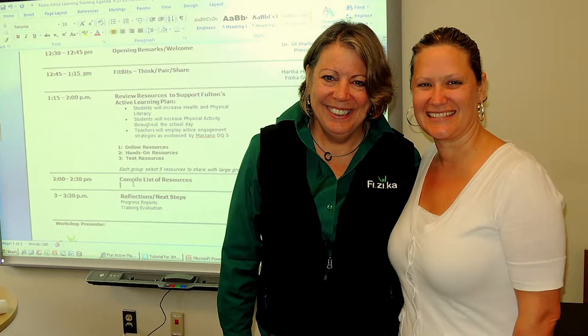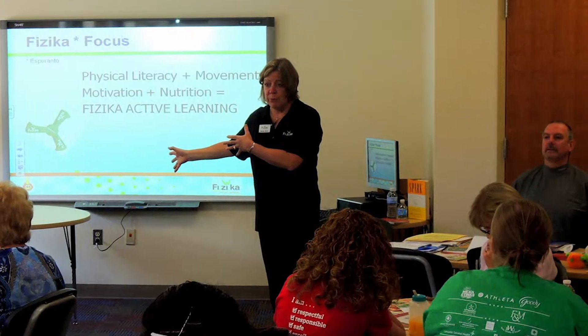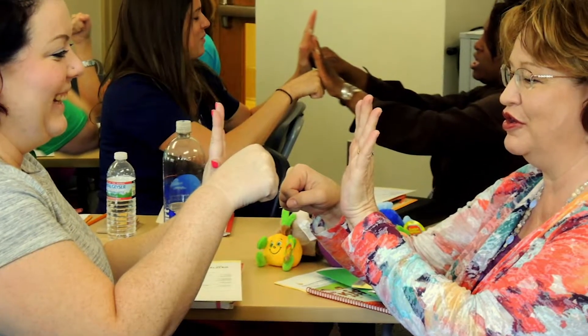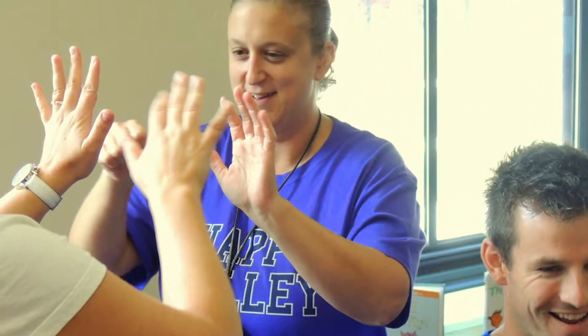We were able to sit down with Martha and map out a really specific plan tailored to the needs of our building. Taking what we know about our district initiatives, our school initiatives, and our school improvement plan, Martha really helped us set up an effective rollout with the staff. The program overall really helped to focus us on what we want to do here at Fulton, and we worked as a team to create something we could use that meant a lot to us.